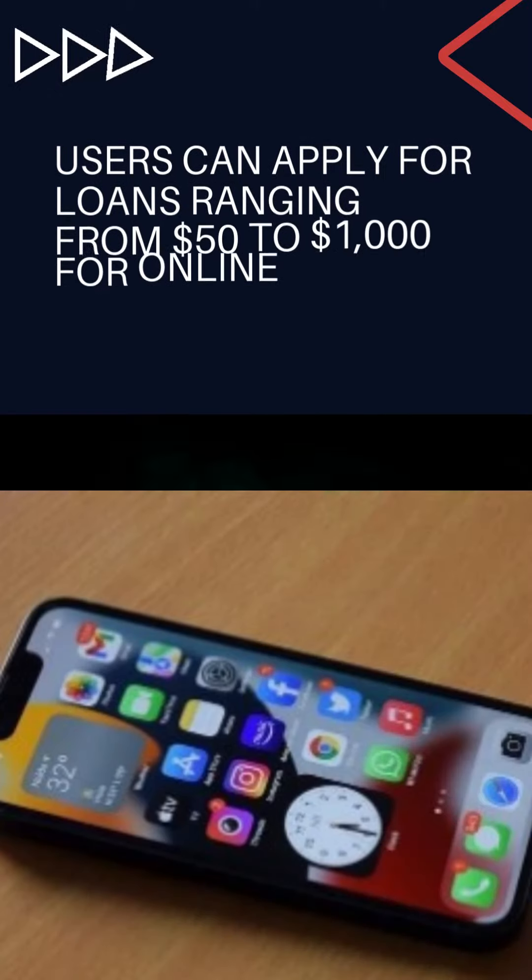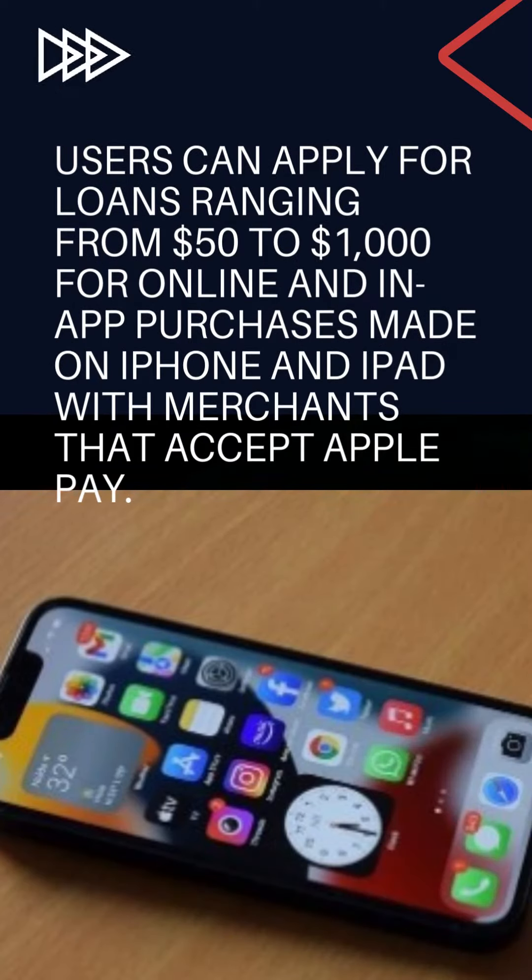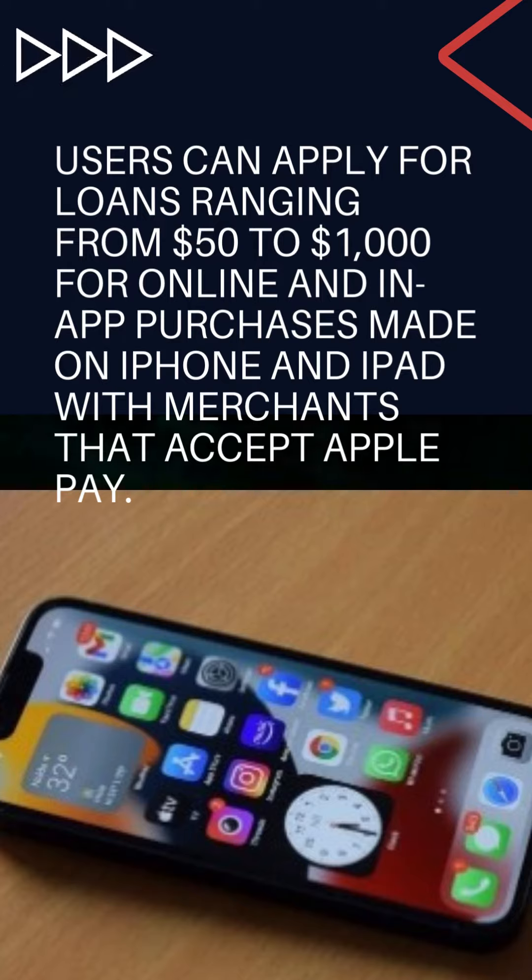Users can apply for loans ranging from $50 to $1,000 for online and in-app purchases made on iPhone and iPad with merchants that accept Apple Pay.